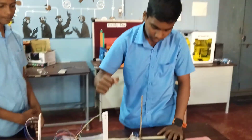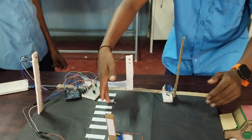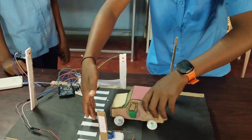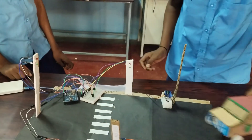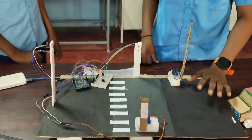Many times we observe that people will be crossing the Zebra Crossing and vehicles will suddenly move, causing accidents. To prevent this problem, we made our own project: Smart Zebra Crossing.